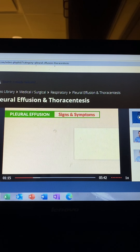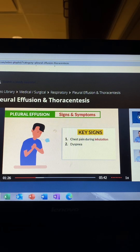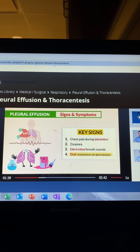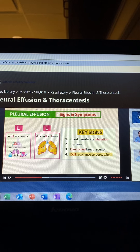For signs and symptoms, the key signs are: number one, chest pain during inhalation — taking a deep breath; number two, dyspnea, that shortness of breath, since the lungs are filled with fluid; number three, diminished breath sounds on the lower lobes, aka the lung bases; and number four, dull resonance on percussion — kind of like slapping a paint can or a jug of water. Think of the double L's: L for dull resonance, L for fluid-filled lungs.